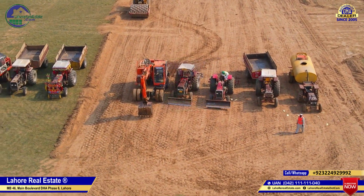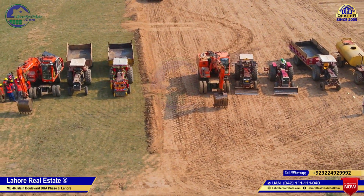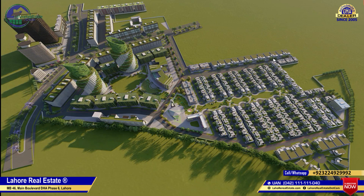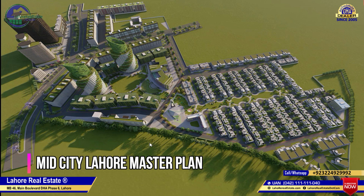Here we are going to study the master plan so that you can get the idea of which development is going to be available here. At this time, the master plan is the Mid-City proper master plan.